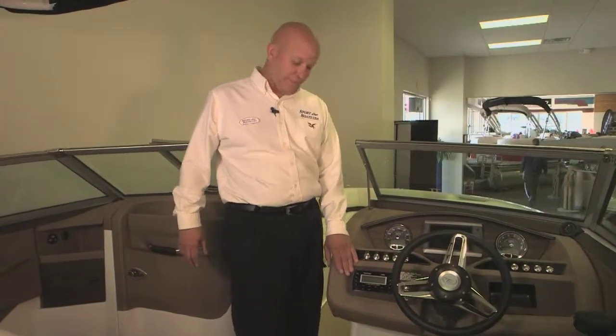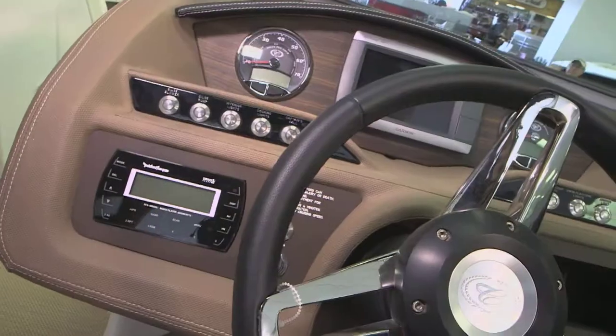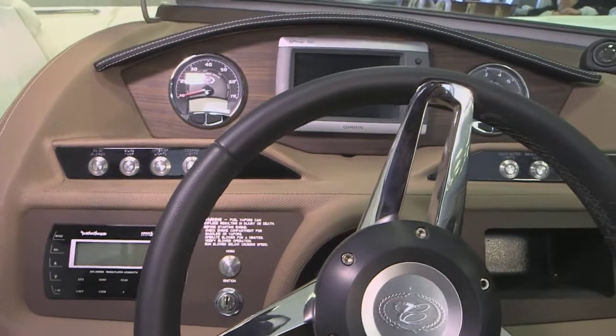This boat has a Rockford Fosgate stereo system in it — six speakers, amplifier, tweeters, subwoofer, everything. It's an awesome sound system.